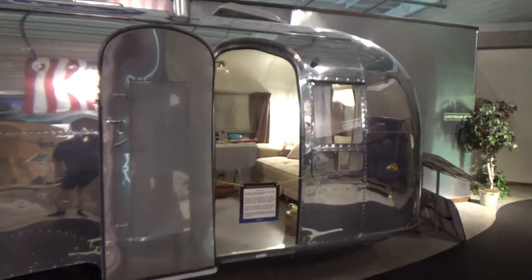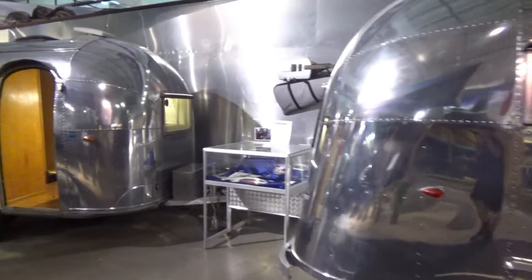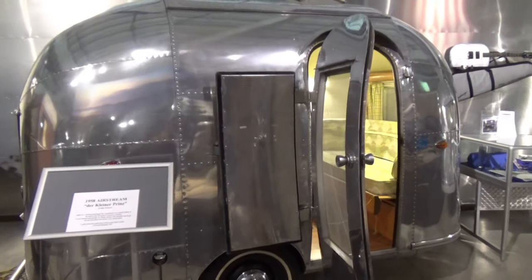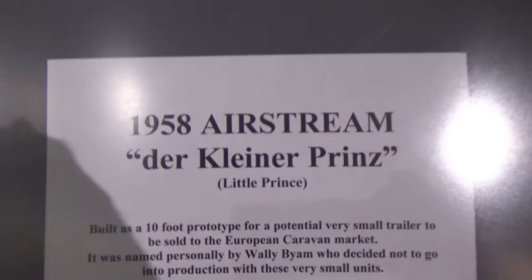Here's a 1958 22-foot Airstream. And this I think is the world's smallest Airstream, also from 1958, and it actually has a toilet and a shower.